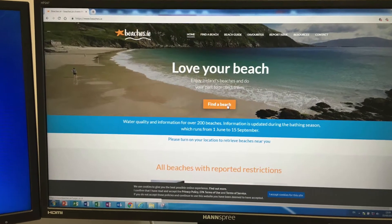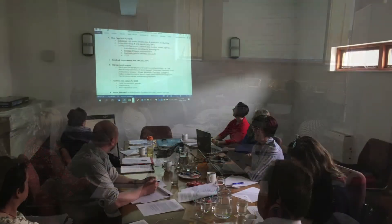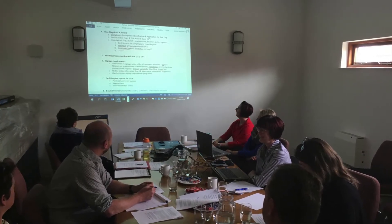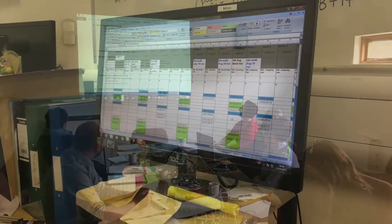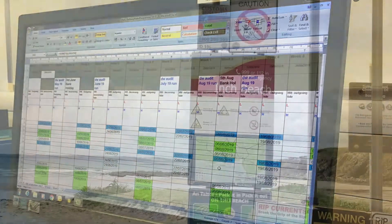The bathing season runs from the 1st of June until the 15th of September, but well before the bathing season even starts, the Water Quality Laboratory team meets with the Beach Management Committee and other stakeholders including Water Services, Irish Water, the HSE, the Municipal Districts, Environmental Awareness Officers, and the Lifeguard Service. We then draft our sampling calendar for the coming bathing season, which is published and these dates are set.